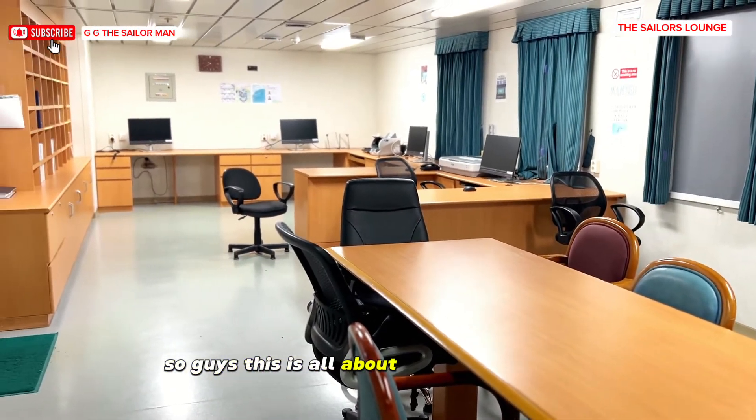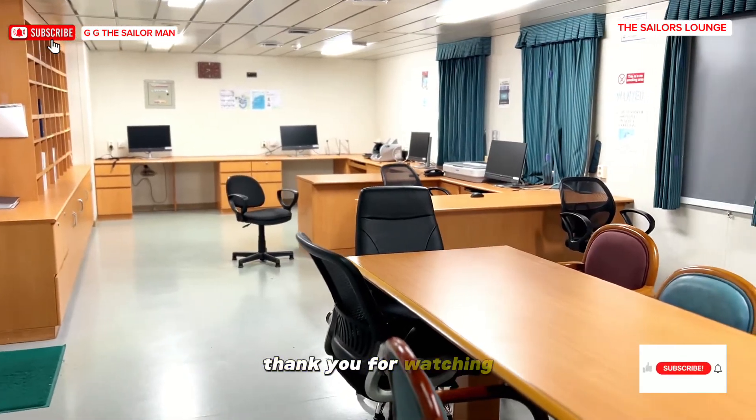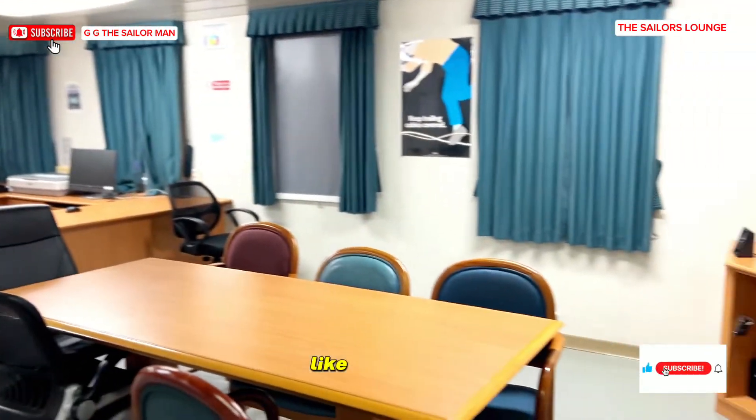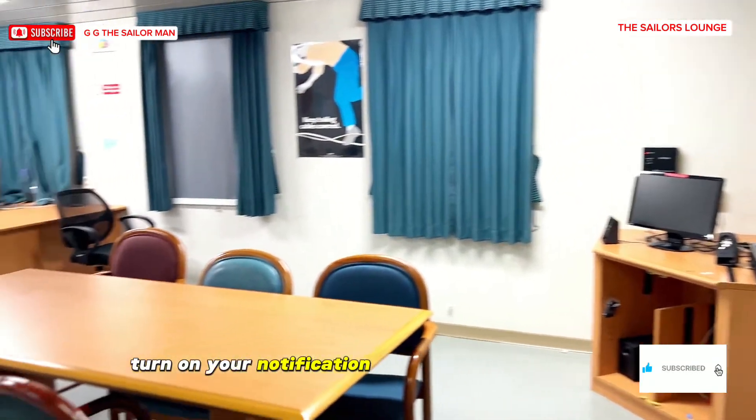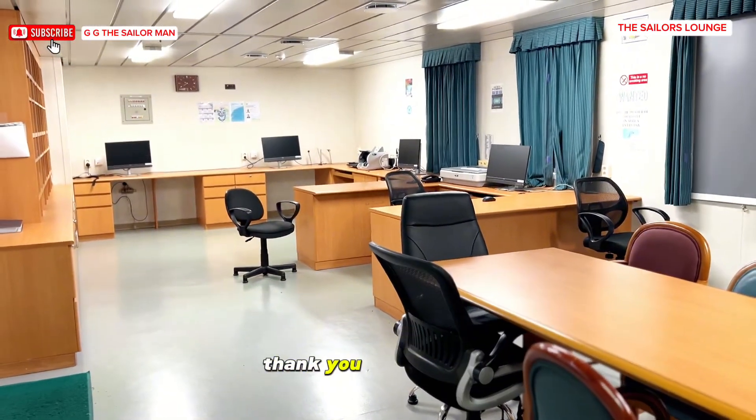So guys, this is all about the accommodation area on board our ship. Thank you for watching — please kindly like, subscribe, turn on your notifications and leave your comments and tell me what you feel about this video. Thank you for watching.